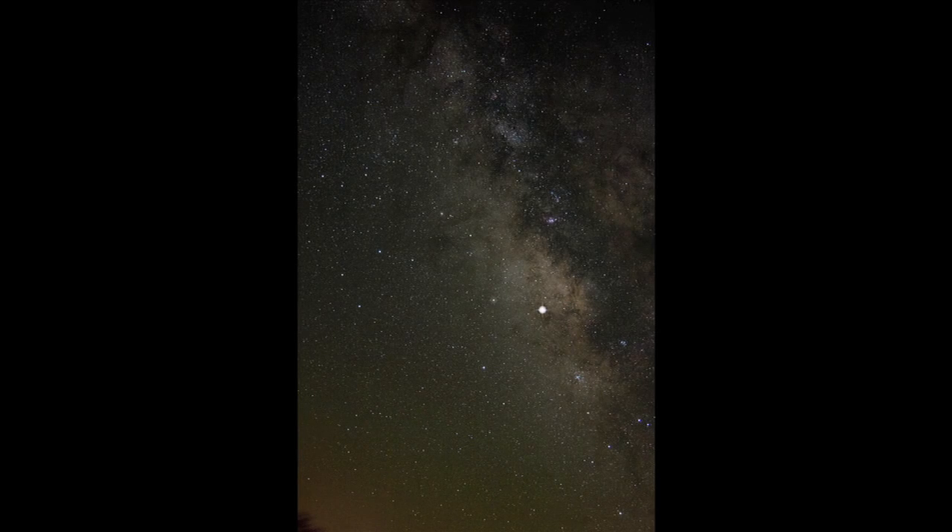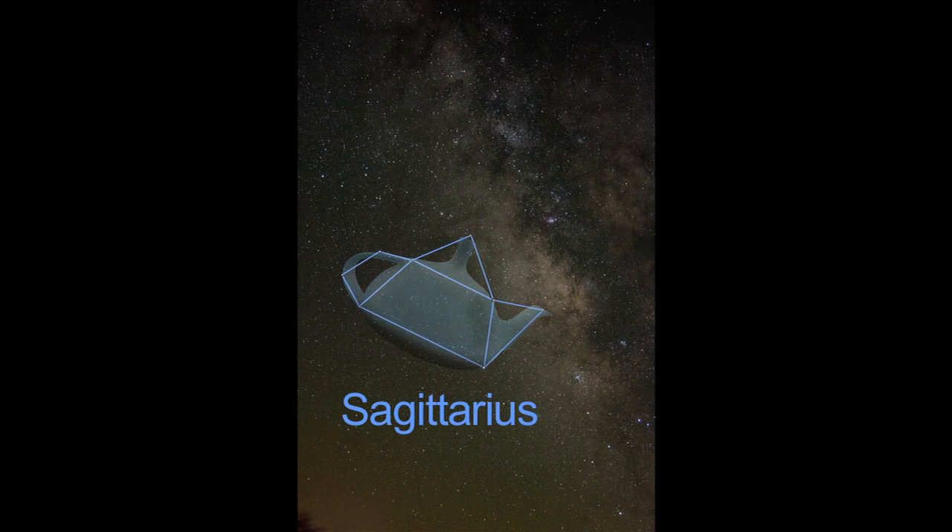Sagittarius is easy to see in the southern sky this month. The brightest stars look just like a teapot, and the center of our galaxy looks like hot steam spewing from the teapot spout.